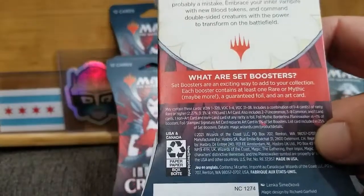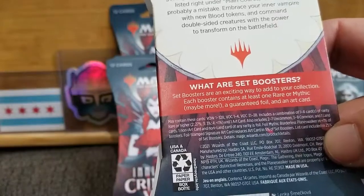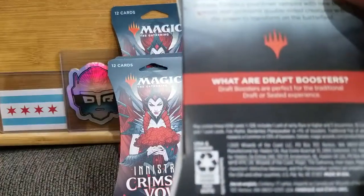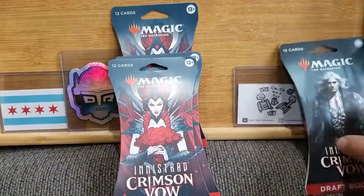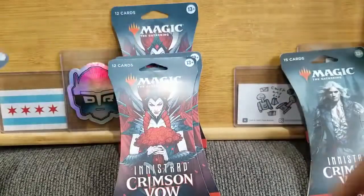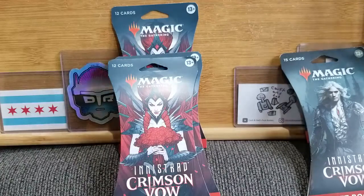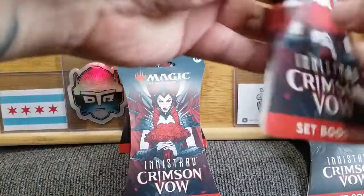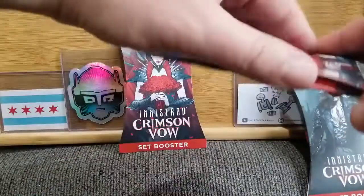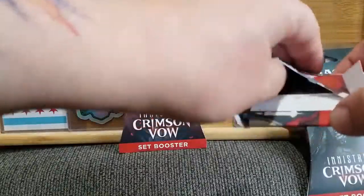Set boosters are an exciting way to add to your collection. Each booster contains at least one rare or mythic, maybe more, a guaranteed foil and an art card. Draft boosters are perfect for the traditional draft or sealed experience — so that's more if you're going to start building decks to play. Every mistake is an opportunity to learn.